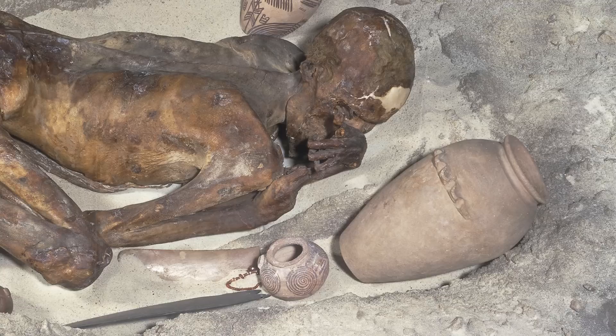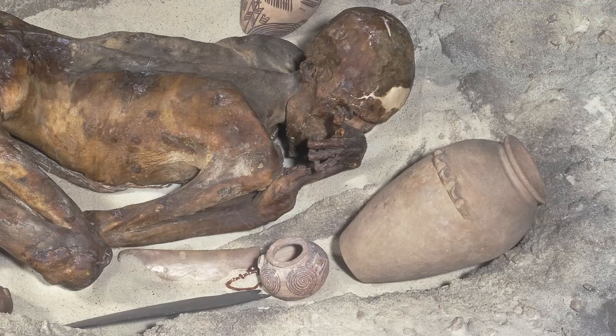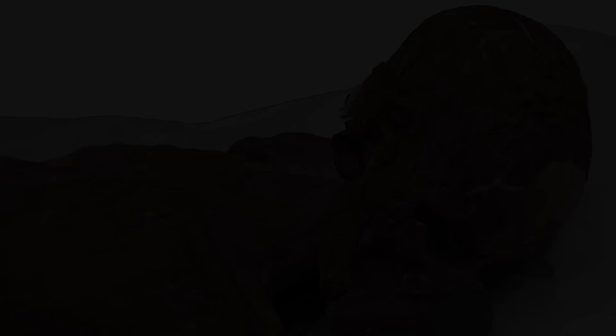However, there's evidence that there were red-headed people in Egypt long before that. In the 19th century, the British Museum placed a mummy on public display and called him 'the Ginger,' on account of his red hair. The Ginger is more like 5,400 years old and may have lived during the very beginnings of the Egyptian civilization.